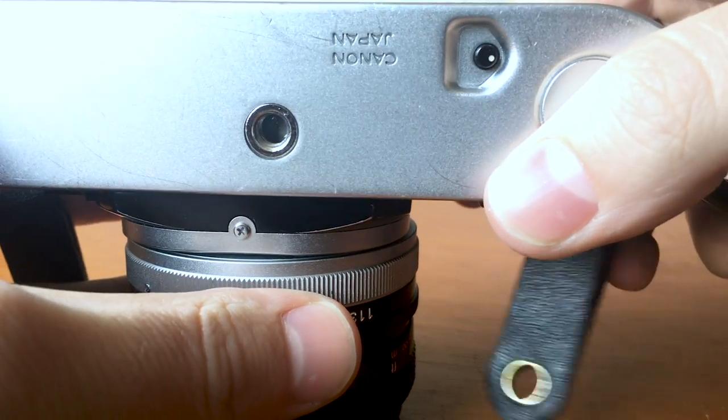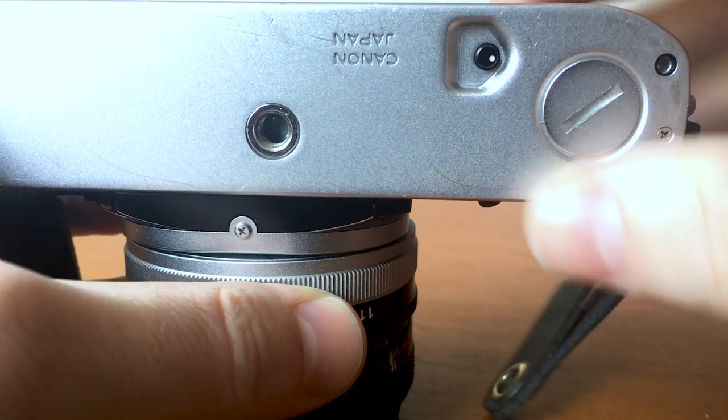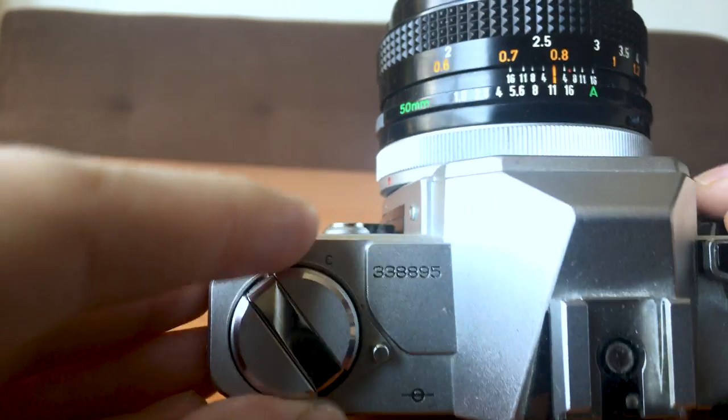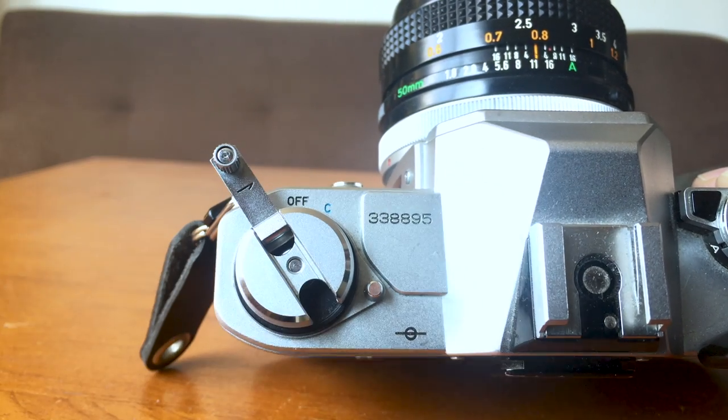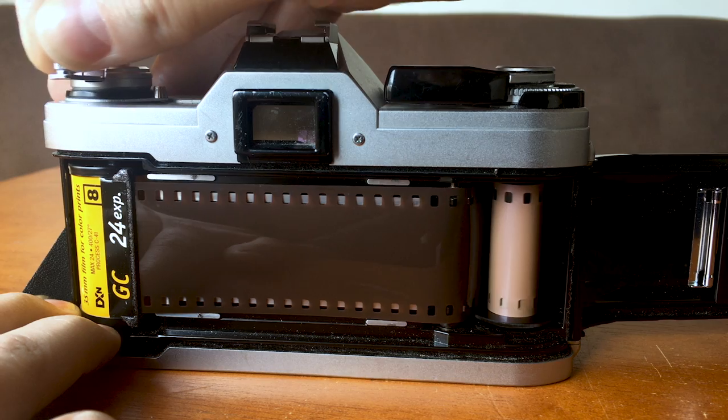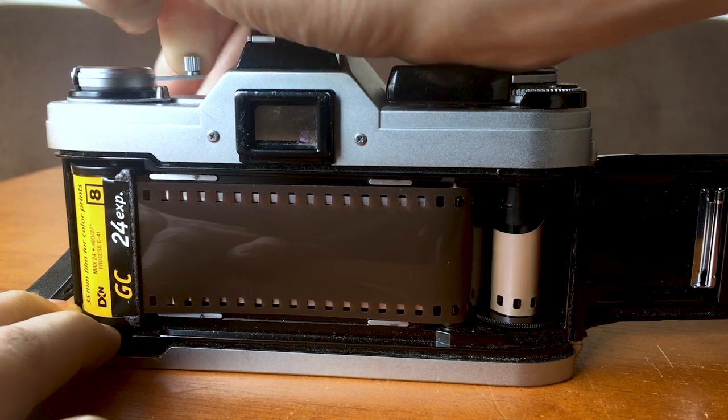I also have my film rewind button on the bottom. Whenever I want to rewind my film, I press this button first to release the winding mechanism in the camera. Then I can rewind my film with the little handle that flips up on the top. Remember to always wind in the direction of the arrow, because back-winding your film will ruin your images. Those are the basic features you can find on a 35mm SLR camera when you pick one up to shoot yourself.